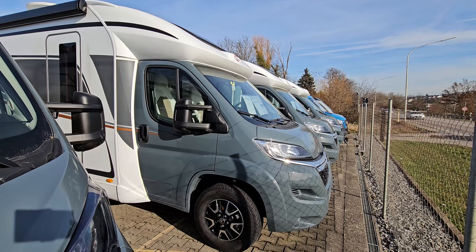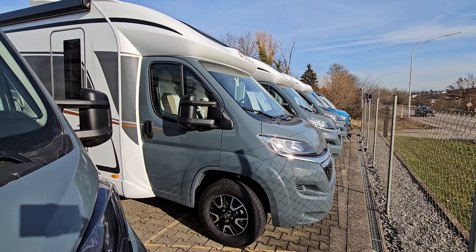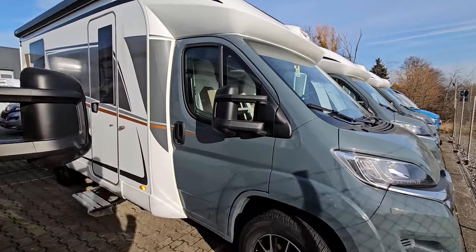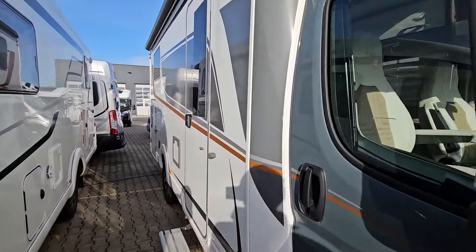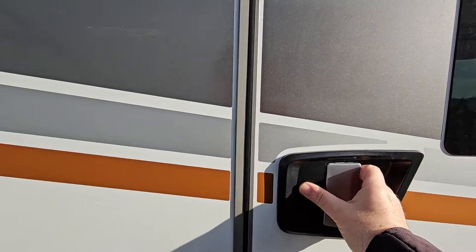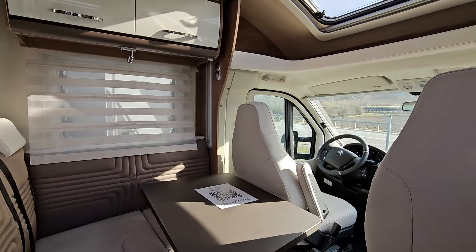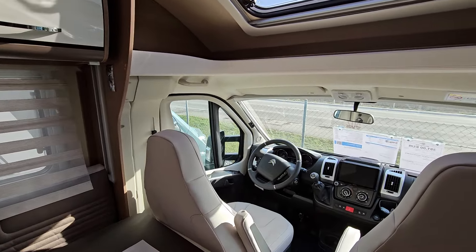Hello and welcome. Today I've got for you this Bosna Harmonyline 690G motorhome. I'll come inside because there's a racket outside. This vehicle has been very competitively priced at €80,000, so it's been priced to sell. Let's now have a look at it.